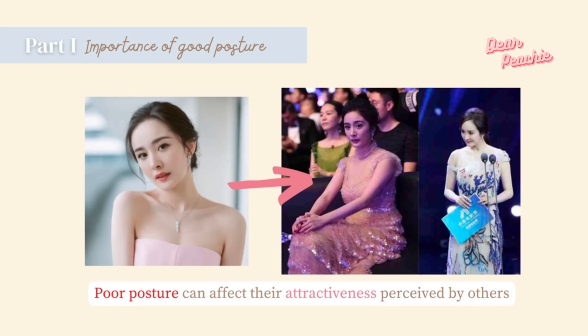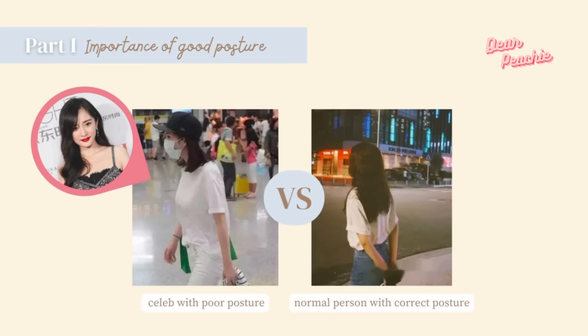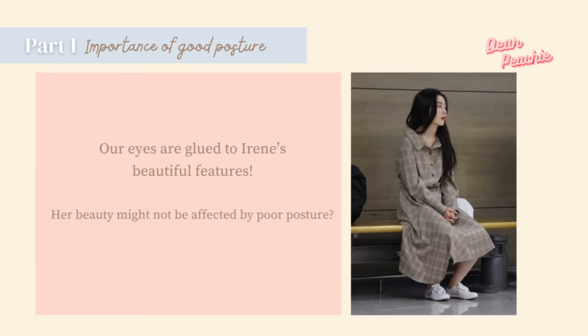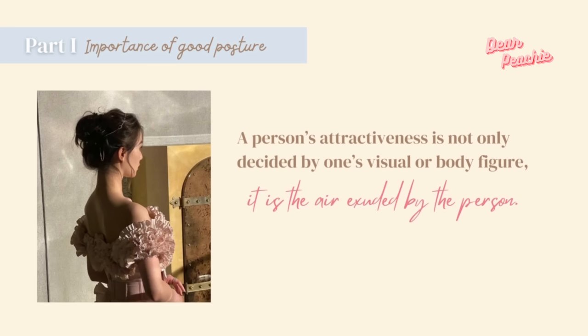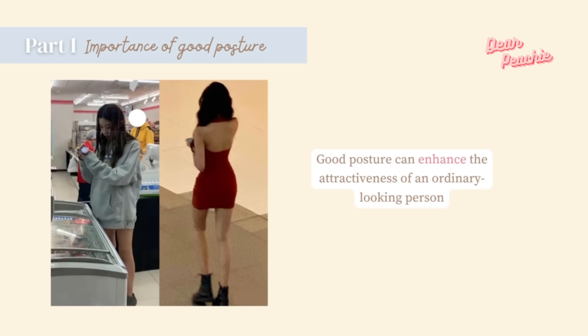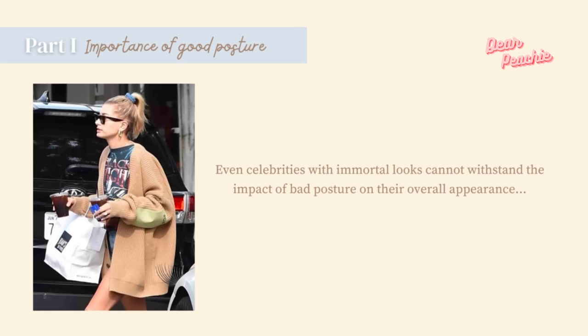Although celebrities are often born with features aligned with current aesthetics, poor posture can really affect their attractiveness. Take Young Me, a Chinese actress well known for her alluring eyes and delicate features. Comparing a celebrity with poor posture versus a normal person with correct posture, we can tell that posture brings noticeable differences in impression. A person's attractiveness is not only decided by visuals or body figure — it's the air exuded by the person. Good posture is the strongest element impacting the aura one exudes, enhancing an ordinary-looking person's attractiveness. Even if you are born with the best features, bad posture can weaken your real potential.